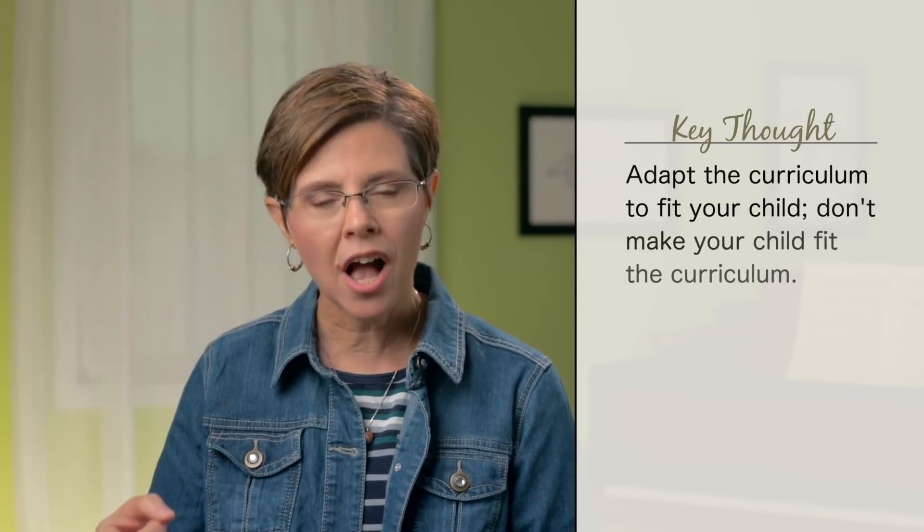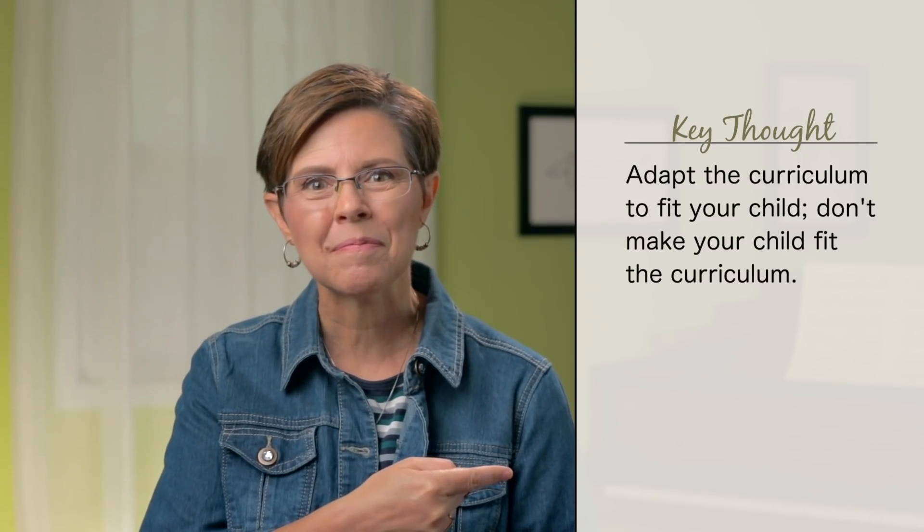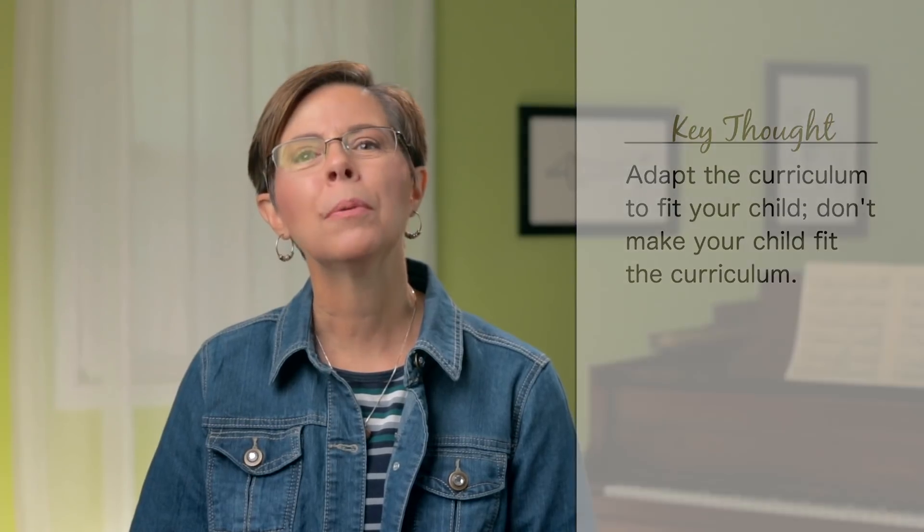It requires a solid yet flexible method. You can still use a curriculum, of course, but use it as a starting point, a guide, a suggested idea. Don't be afraid to deviate from those suggestions. Adapt the curriculum to fit your child — don't make your child fit the curriculum. Ask God for wisdom. Apply Charlotte's wonderful methods and adjust as needed for your child to grow and flourish.